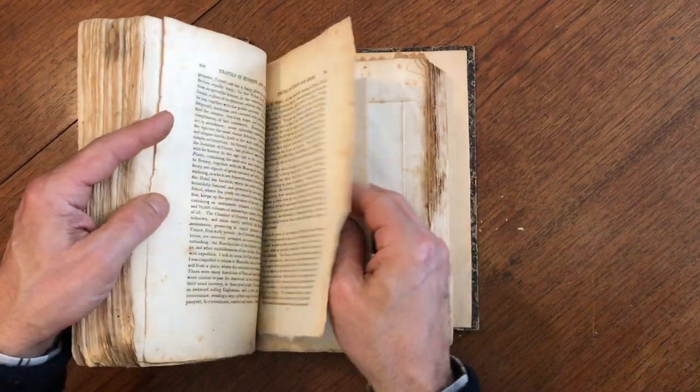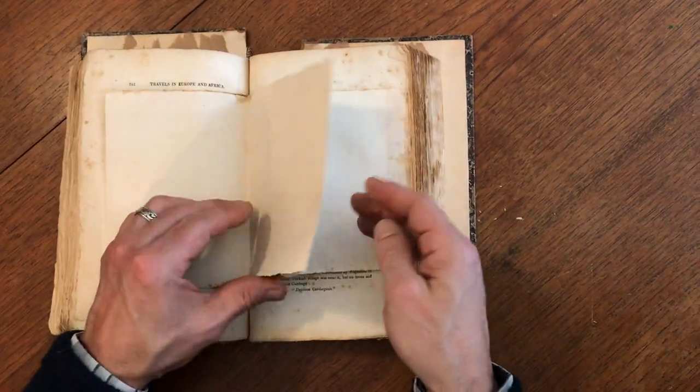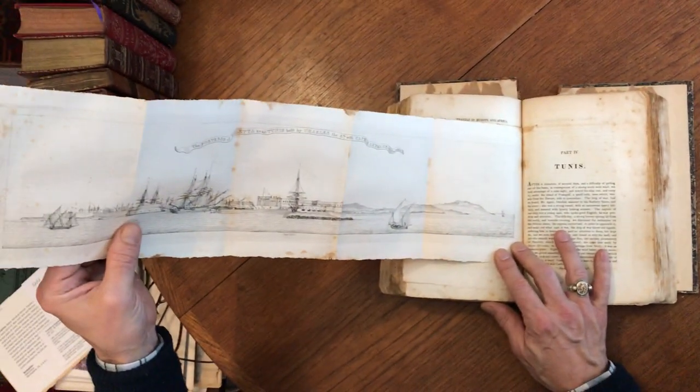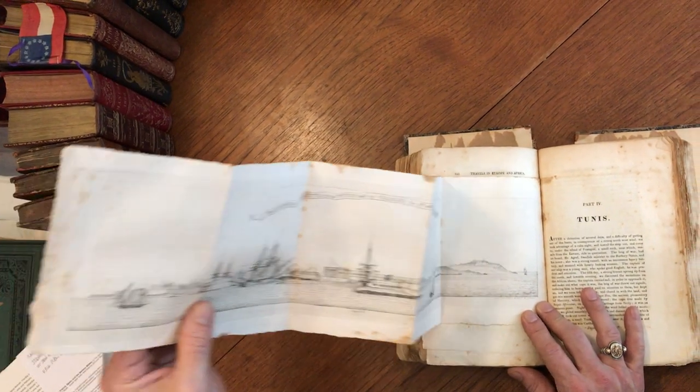You can see there is some scattered foxing throughout. Here we have a very nice panoramic harbor view of the fortress on the coast of Tunis in North Africa.